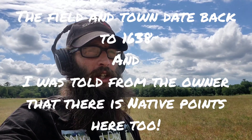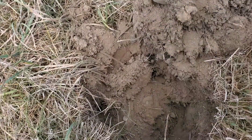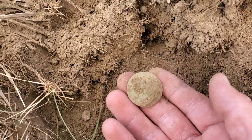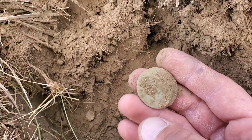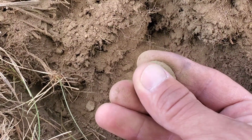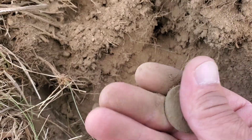I've been here for literally three minutes, just started swinging. Got my first target in the ground here. I'm not sure what it is, but it sure looks like a coin. Could be a button. It was coming up in like the upper 50s, which is kind of weird for a coin. It's definitely an old copper.